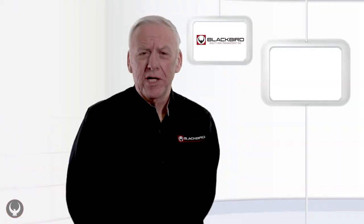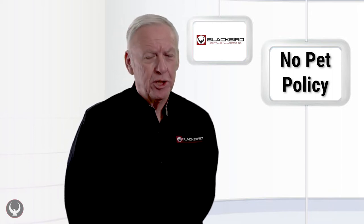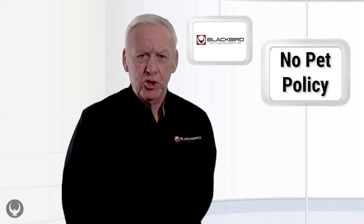And now here's George to give you some information on pets and the rental properties. A lot of our owners have no-pet policies. If you have a comfort animal, you're allowed to request a reasonable accommodation for us to change our policies.